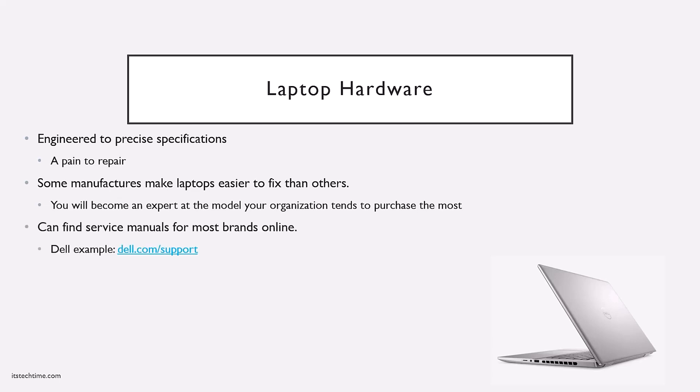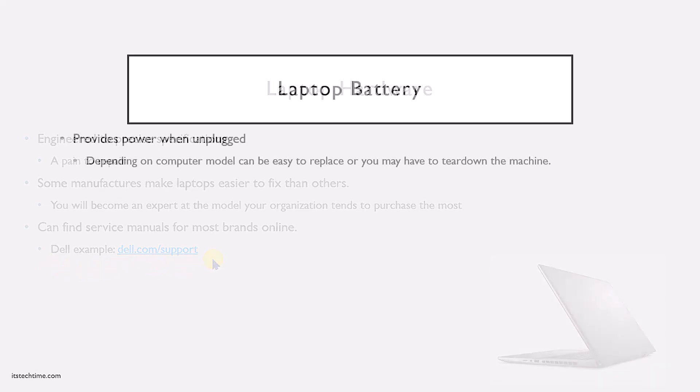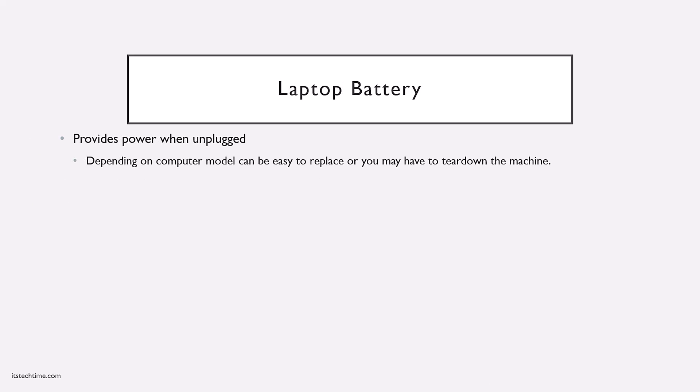A lot of manufacturers will provide their service documents online. Since laptops and devices are being manufactured in different ways on a continuous basis, you should always go to the manufacturer's website and look for support documents before you start opening them up. A good example is Dell's support web page. Laptops are made to be mobile, so you need a power source when not plugged into the wall — your laptop's battery. Depending on the model, these can be really easy to replace or you may have to open up the entire laptop to get to the battery.